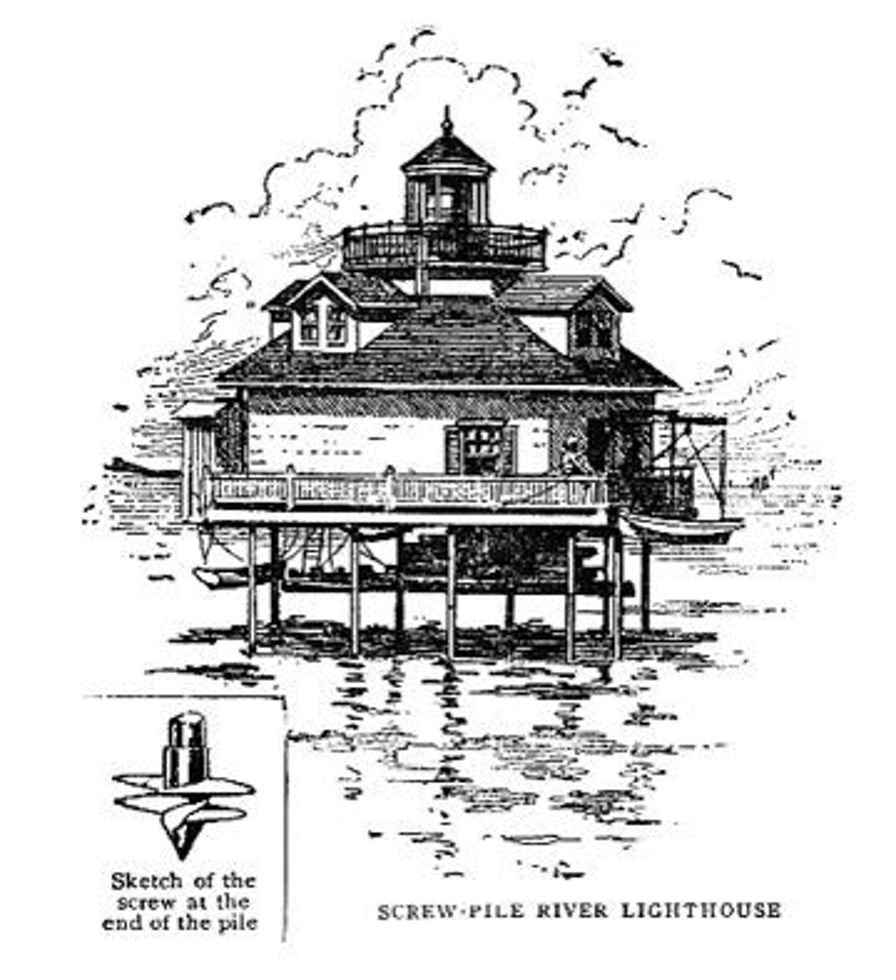Metal screw-piles were used to form the foundation of many lighthouses built on sandy or muddy bottoms. The helicoidal or screw-like cast-iron flange at the end of the metal pile was augured into the bottom, increasing the bearing capacity of the pile as well as its anchoring properties. Yet lighthouses built with these foundations were found to be vulnerable to ice flows. In areas such as the Florida Keys, where the bottom is soft coral rock, disc-pile foundation lighthouses were built. Wrought iron piles were driven through a cast-iron or semi-steel disc which rested on the sea floor until a shoulder on the pile prevented further penetration.